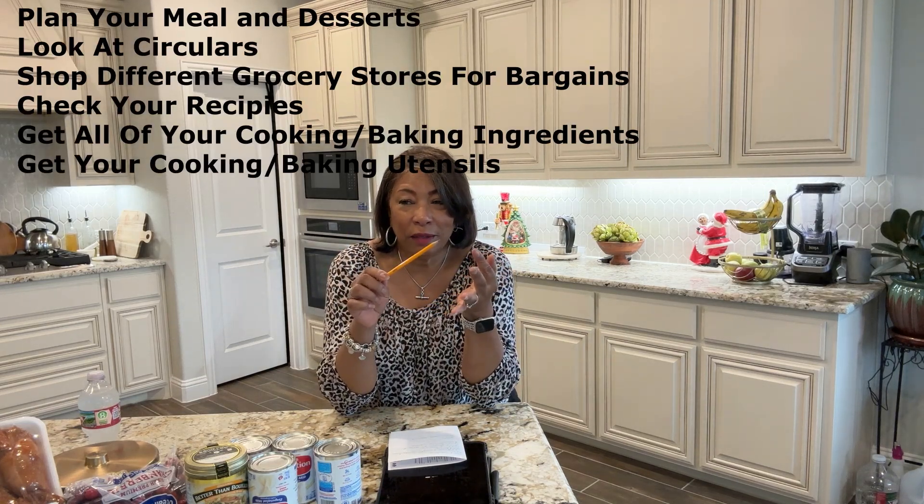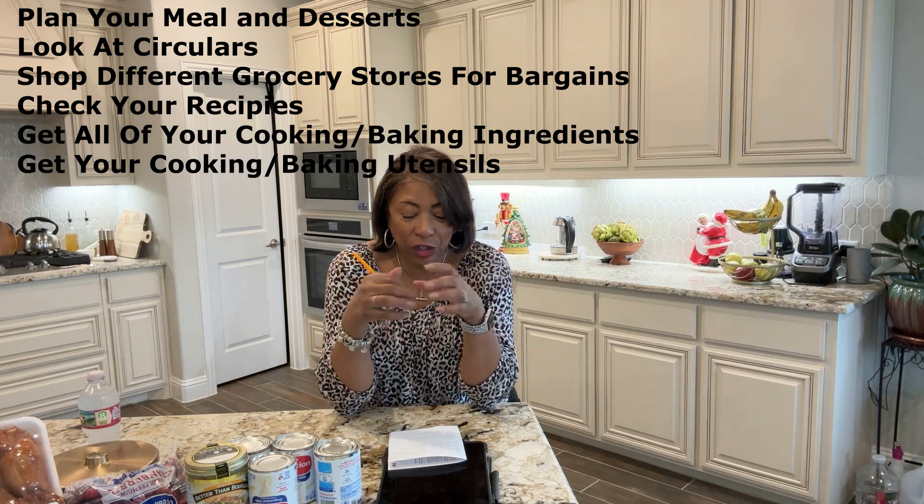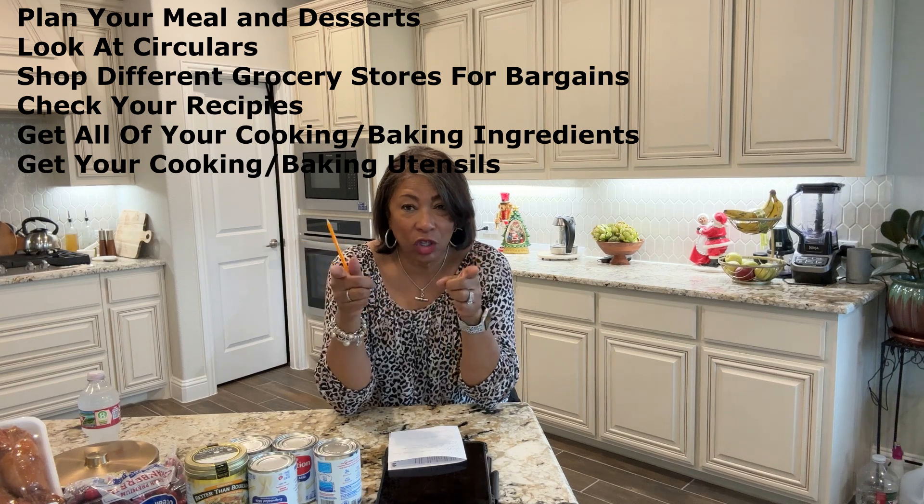We're frying a turkey this year. I got the oil and the flavor injector from Kroger today. I'm also going to pick up a ham — I'm new in Texas so I have to find a Heavenly Ham. It will be my husband, my son, my two little grandsons, and possibly my daughter's family stopping by.